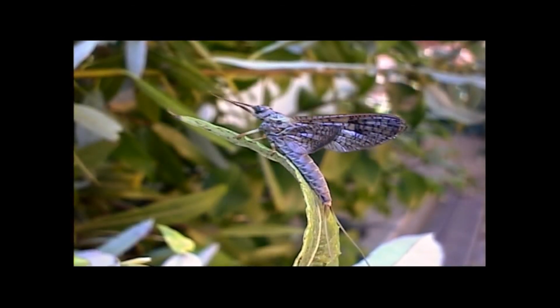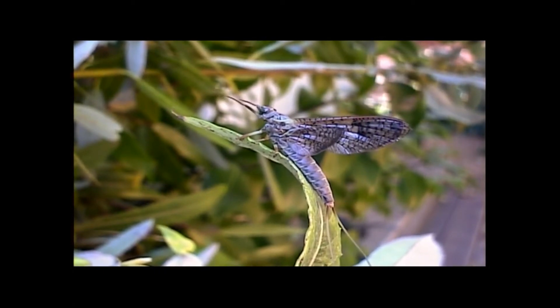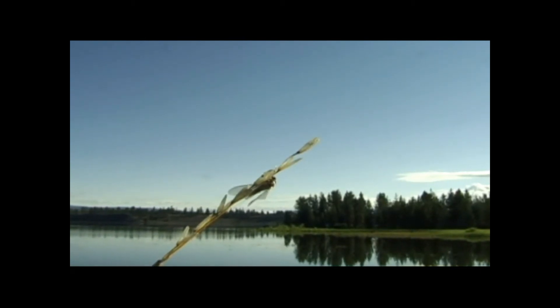The adult mayfly is unique in the insect world in that it is born sexually immature and must undergo yet another molt. The sexually immature stage is known as the sub-imago, or dun phase.